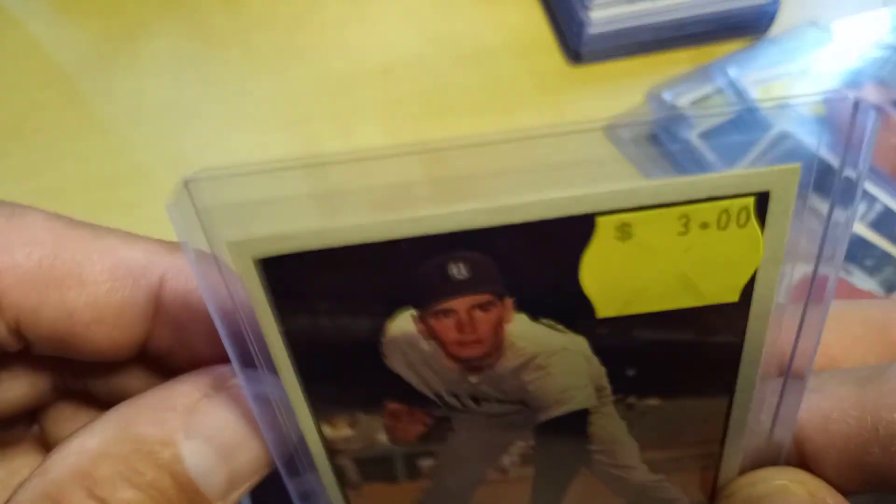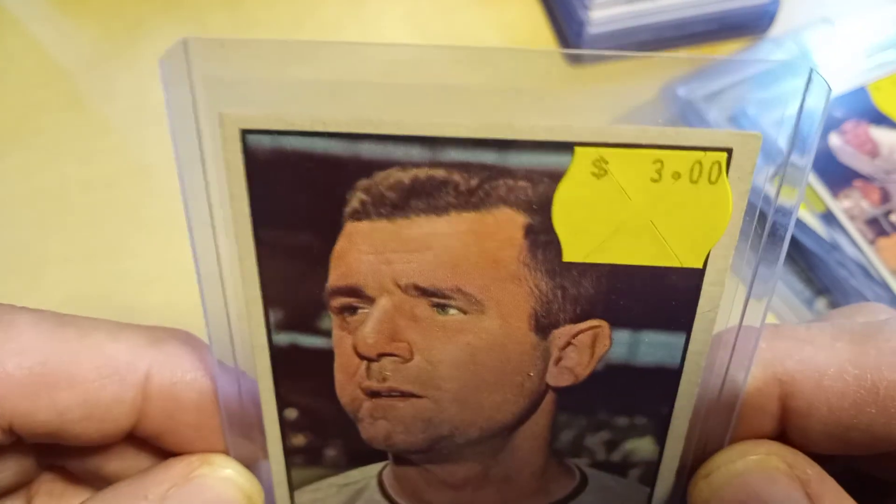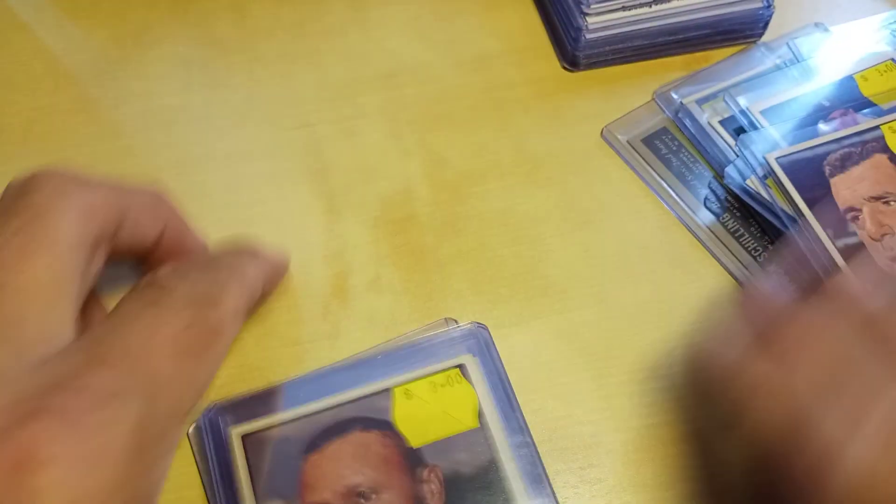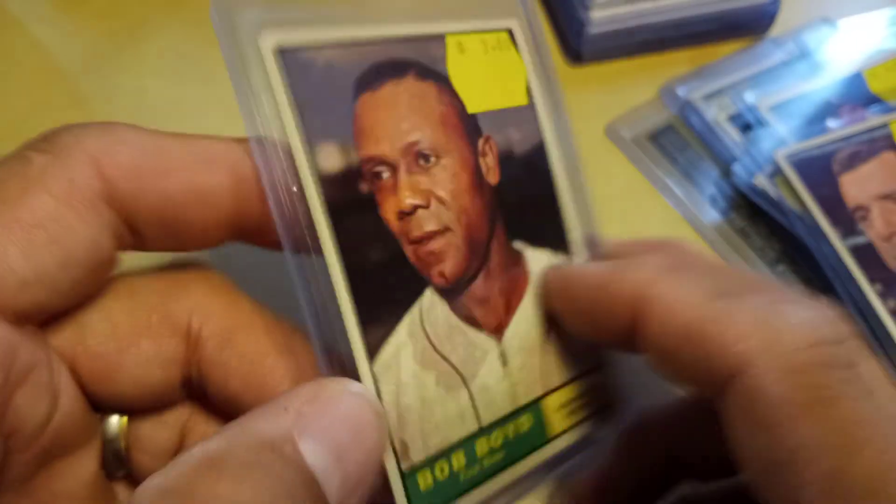I paid up for these because they were in really nice shape, and I don't have a problem doing that at all. When I'm building a higher grade set, you pay the price for nicer stuff. I'll show you the back of this one.